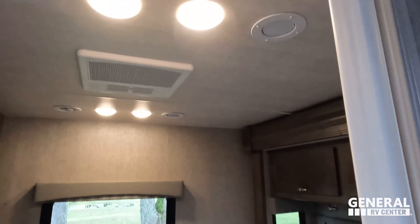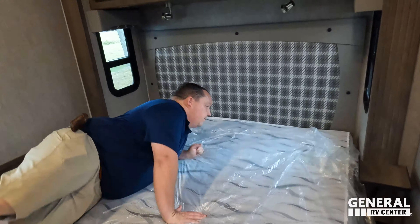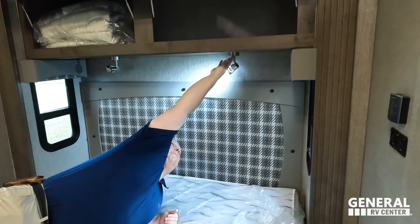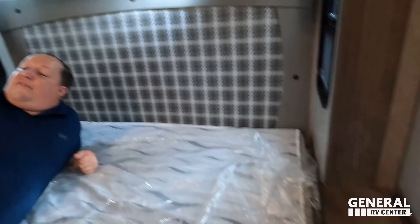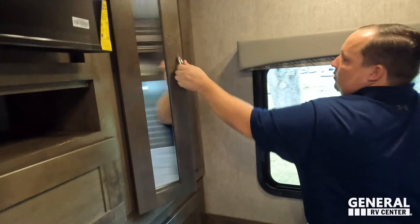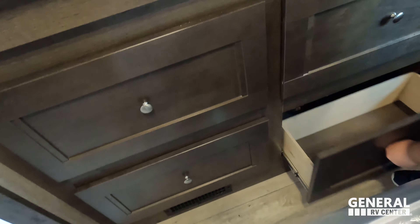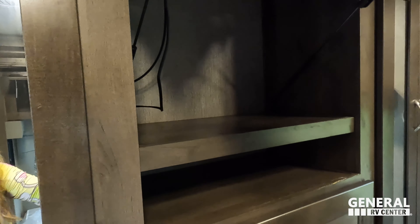There's an accordion door for privacy between the bathroom and bedroom. The bed is a queen size — very nice. Good reading lights back there, storage above the bed, nice headboard, side windows, and a large back window letting in a lot of natural light. There's a wardrobe over here, and wow — six drawers, good-sized drawers. There's also storage behind the TV and another wardrobe on the other side.